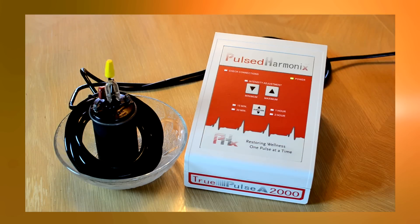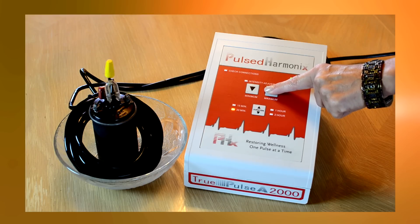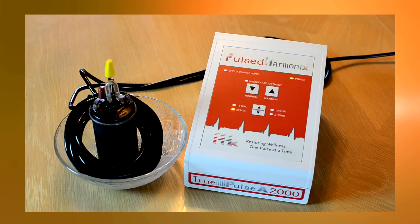Our next demonstration of the TruPulse A2000's high-intensity PEMF waveform involves placing a free-standing ignition coil with a xenon flash tube inside a tightly looped treatment coil. It is important to note that only sub-RF frequencies are capable of penetrating through a metal casing. The TruPulse A2000's predominantly sub-radio frequencies produce powerful energy waves which move easily through the casing, causing the xenon tube to flash.